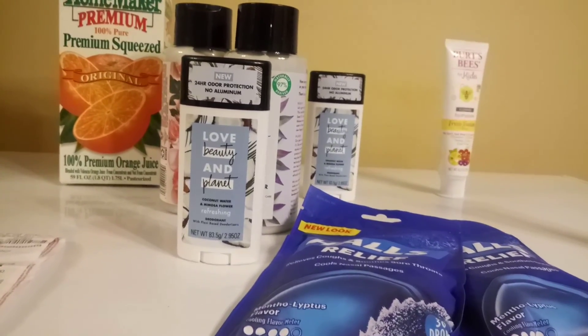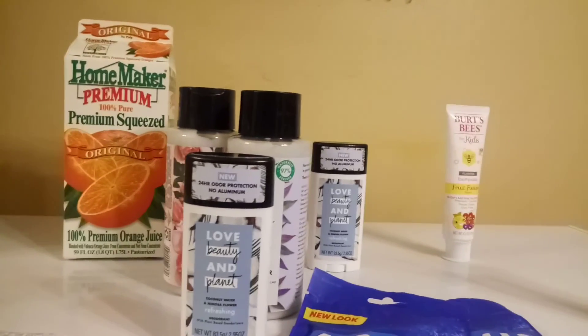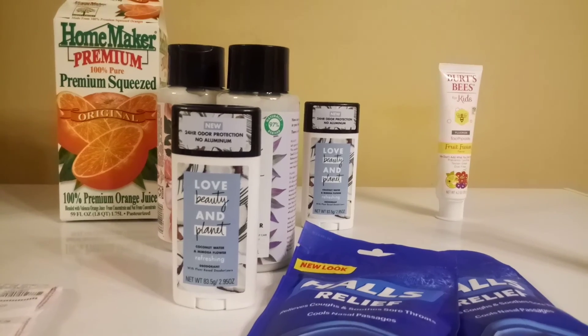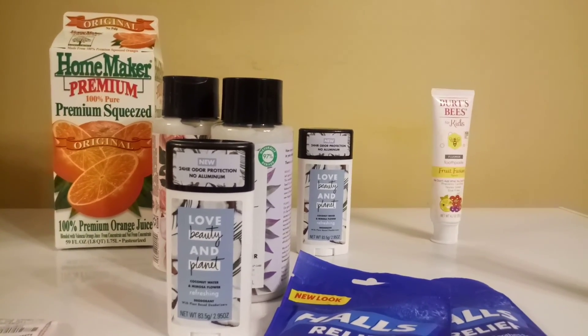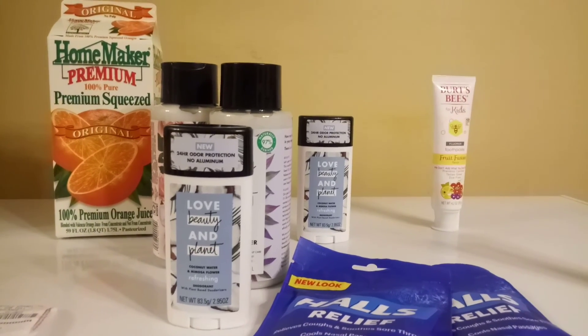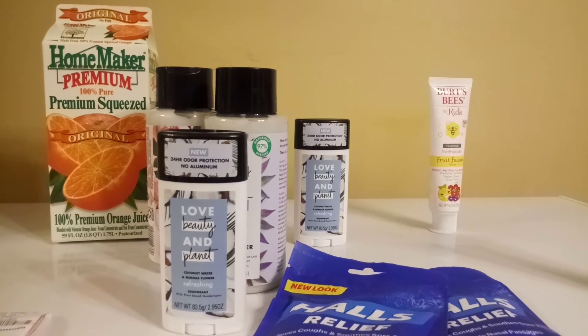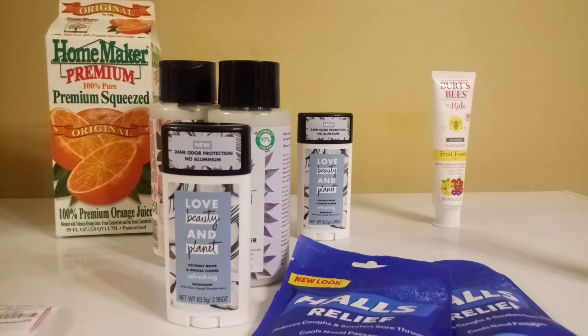Thank you all so much for watching — this is a rather small haul but I just pick up items where I can and try to use my coupons before their expiration dates. I still try to match them up with a sale, and normally there is a corresponding sale aligned with the coupon expiration dates.